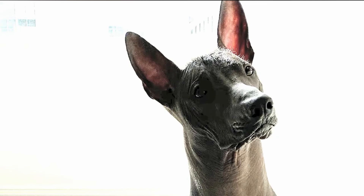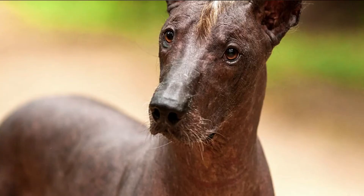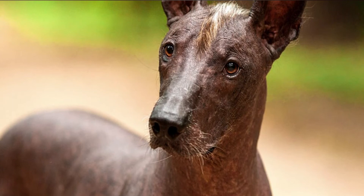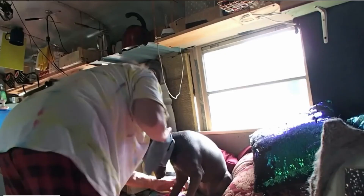Xoloitzcuintli training: the Xoloitzcuintli is a highly trainable breed, eager to learn and good at following instructions. But these are sensitive dogs that benefit from positive reinforcement methods and respond very poorly to harsh words and actions. Owners will need to set boundaries early and remain consistent throughout the entire process.